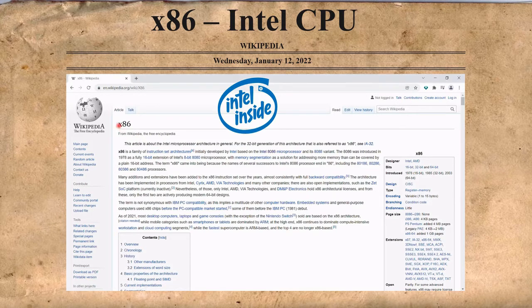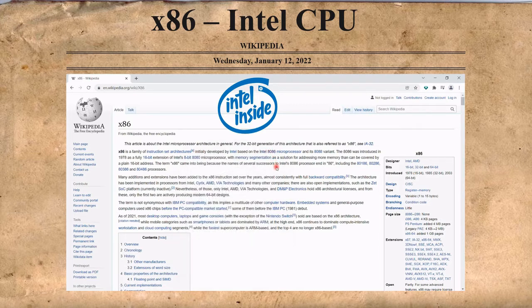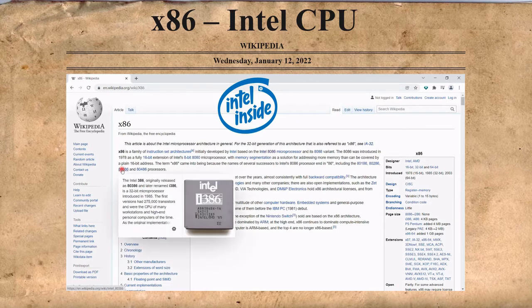x86 is a family of Complex Instruction Set Computer, or CISC, instruction set architectures. The 8086 is a 16-bit microprocessor designed by Intel between early 1976 and June 8, 1978, when it was released. The Intel 8080 is a second 8-bit microprocessor designed and manufactured by Intel. The Intel 386, originally released as the 80386 and later renamed the i386, is a 32-bit microprocessor introduced in 1985.